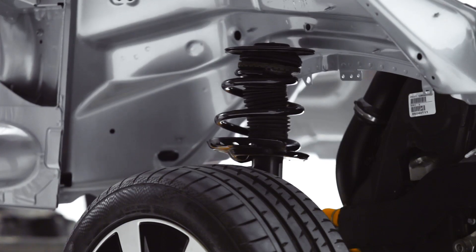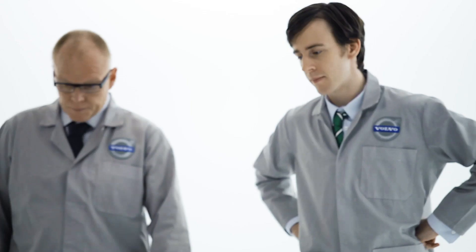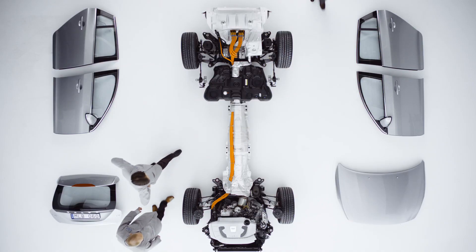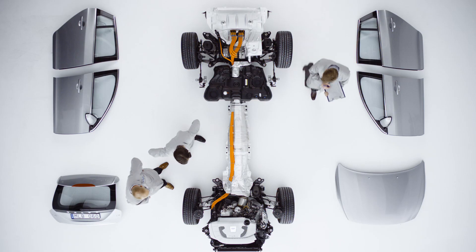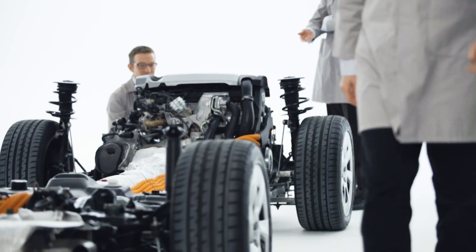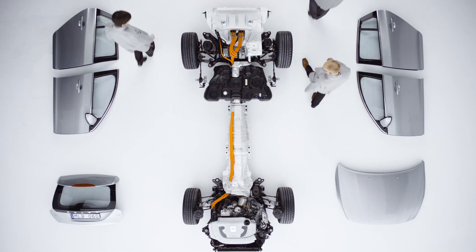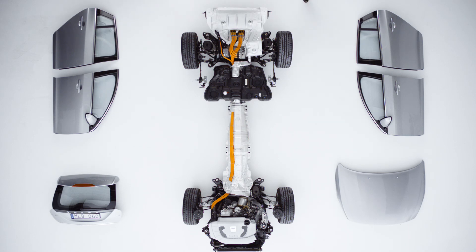Underneath the bodywork, we can really see what makes this car special. At the front, a five-cylinder, 2.4-litre, turbo diesel engine, made with low-friction technology for extra efficiency. At the rear, an electric motor. The two power sources combine to give you up to 280 horsepower and let you drive in three different modes: pure electric, hybrid combination, and diesel power.